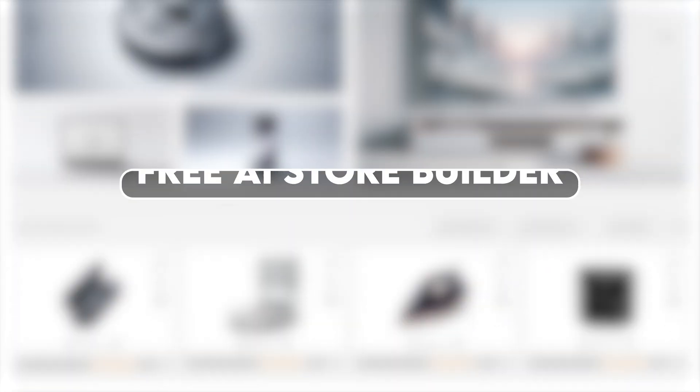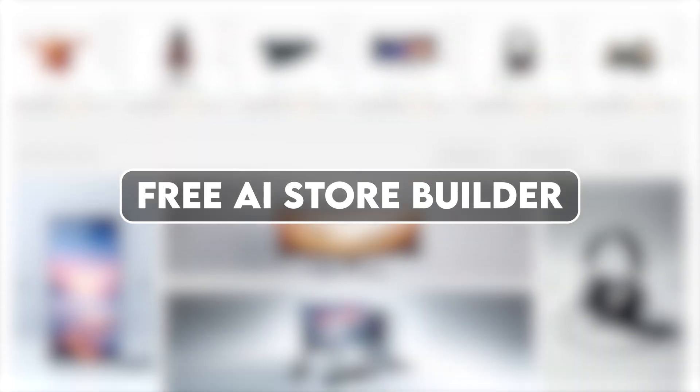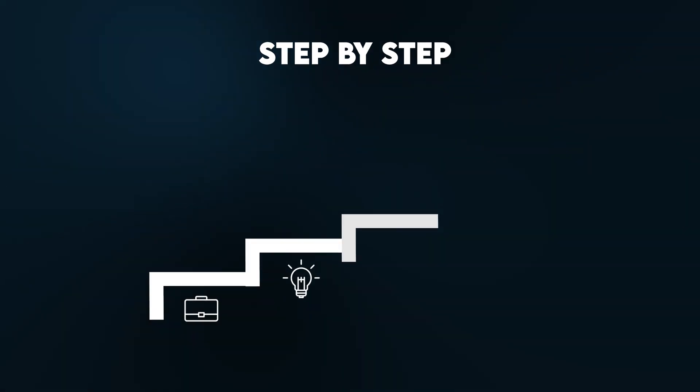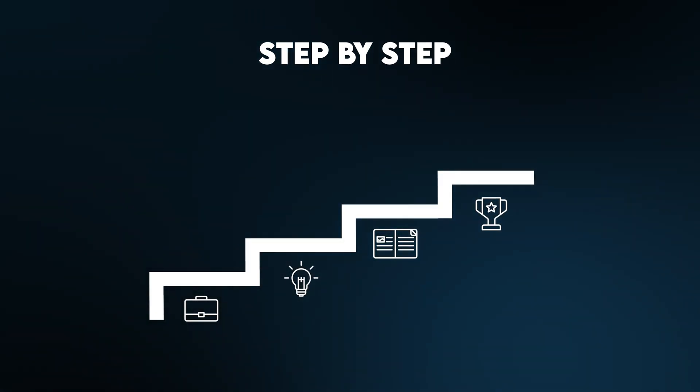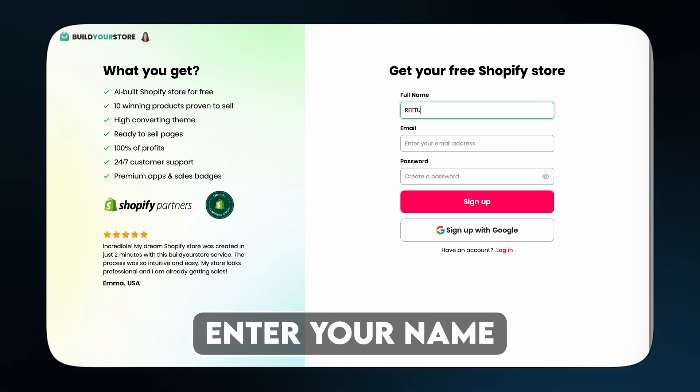Once you're in, head back into my description box and click the second link. This is the free AI store builder that's going to build your entire Shopify website for you — no coding, no designing, nothing complicated. I'm going to walk you through the exact steps right now so you can follow along and have your store in a few minutes. First, click on 'Build My Free Store' and enter your name and so on.